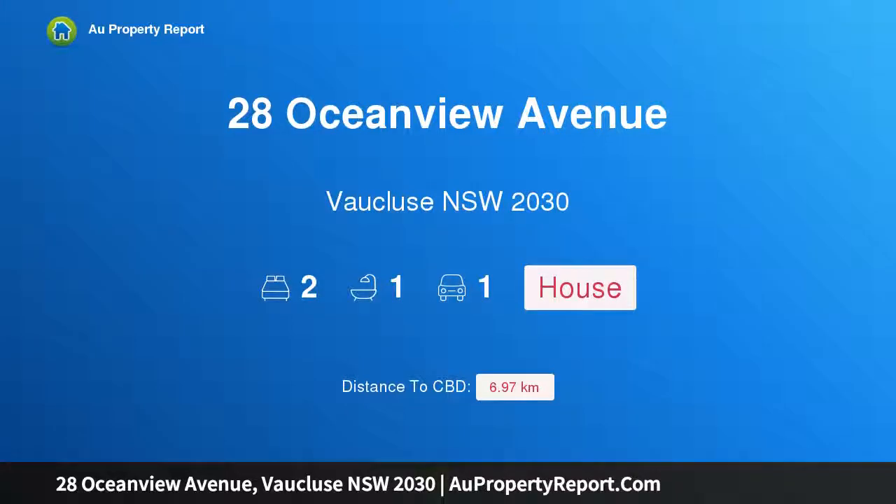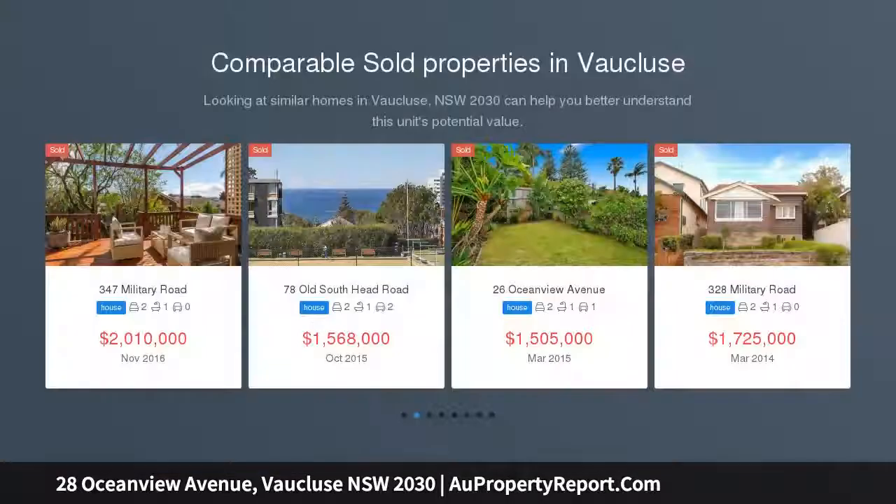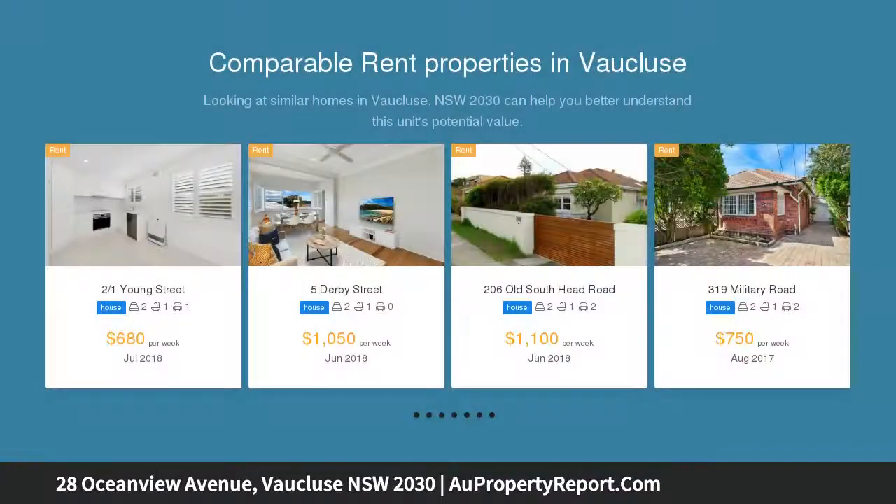I am glad to introduce property 28 Oceanview Avenue, Bronte, New South Wales 2030. A family home with unlimited potential, well proportioned and embracing a north to rear aspect, this beautiful semi-detached exudes a wonderfully relaxed ambience and flowing layout, enjoying ocean outlooks from a peaceful street setting.